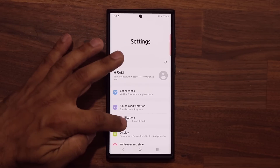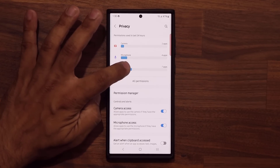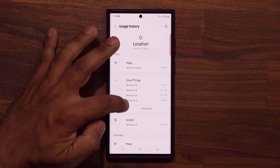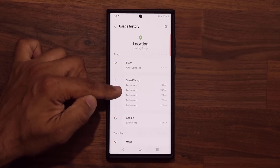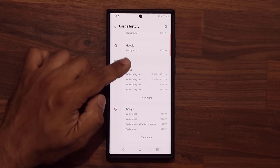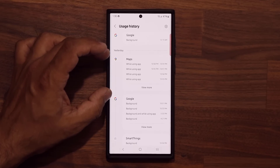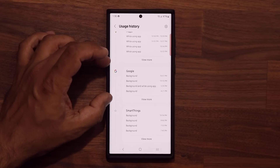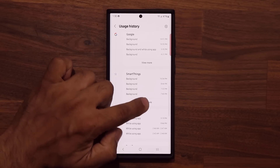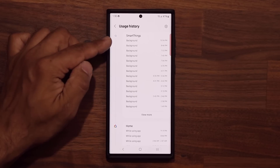If you go to your Settings, scroll down a little bit, and go to Privacy and tap on Location, look at what's going on here. All these applications behind the scenes — in the background — are accessing my location. Down here, Maps is fine; you need location services to use the Maps application. But why is Google using it all the time? Why is SmartThings using it all the time? Why is Best Buy using it? You can view more and see how many times a day a given app accesses your location.